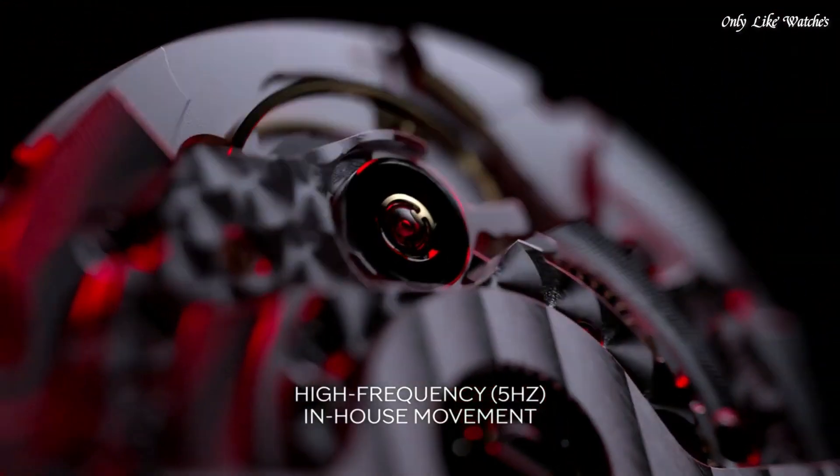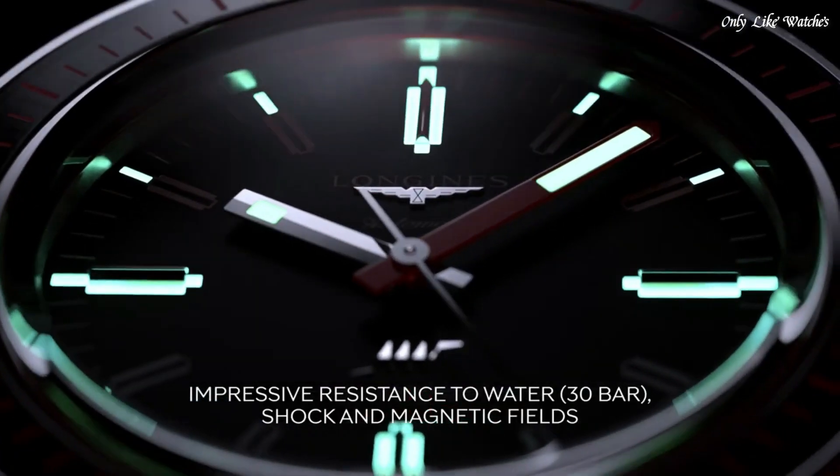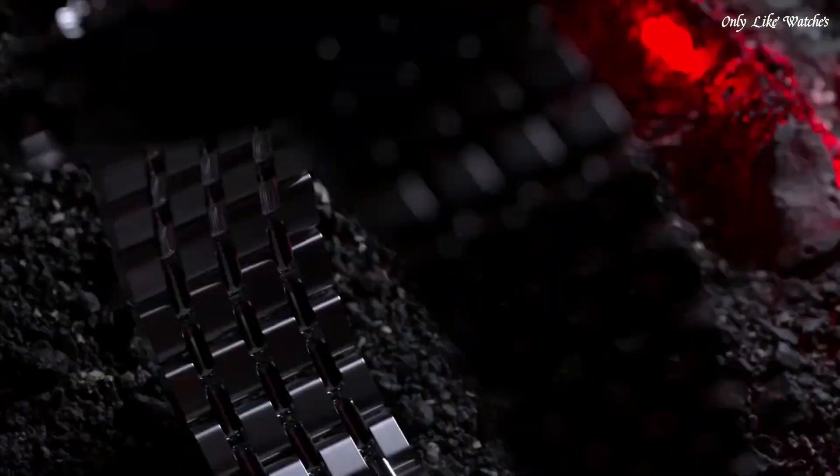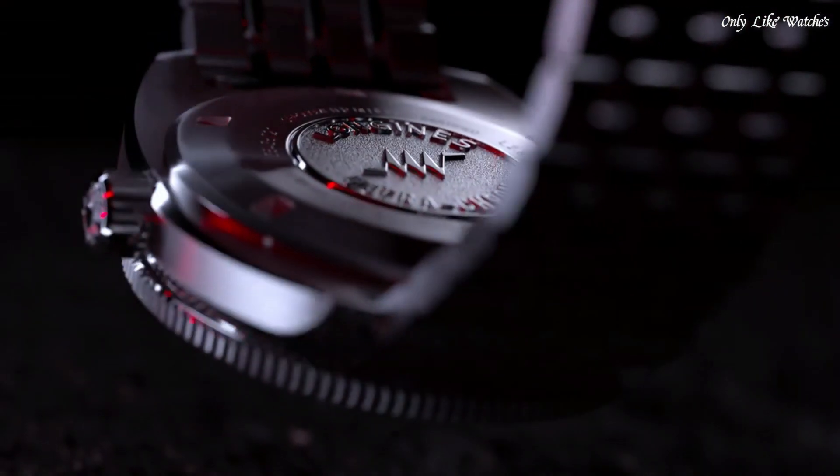Special Edition. Case shape: round. Case dimensions: 43mm. Case thickness: 13.6mm. Case material: stainless steel. Crystal: anti-reflective scratch-resistant sapphire. Bezel: unidirectional rotating. Movement: automatic.